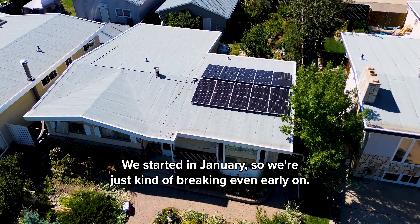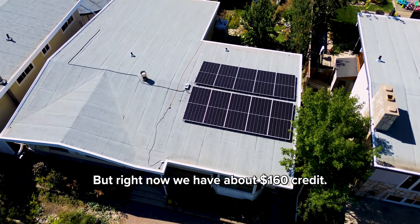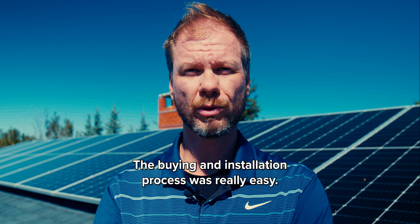We started in January so we're just kind of breaking even early on, but right now we have about $160 credit. The buying and installation process was really easy.